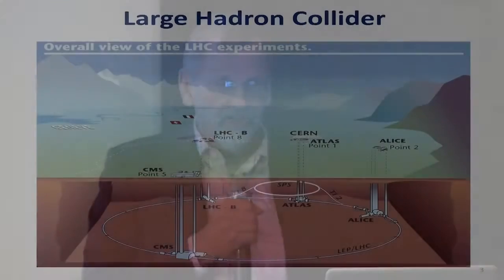Just to orient you where the LHC is: it's 300 feet underground. You see that ring there — that's a 27 kilometer tunnel, which has the protons circulating in opposite directions, brought to collide in four different places. Atlas and CMS are the large experiments where the Higgs boson was discovered. At the surface, we have the CERN laboratory. Geneva's over on the left, the Alps are on the left, the Jura Mountains on the right.